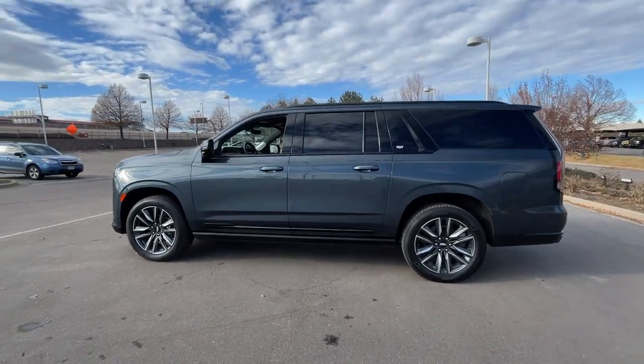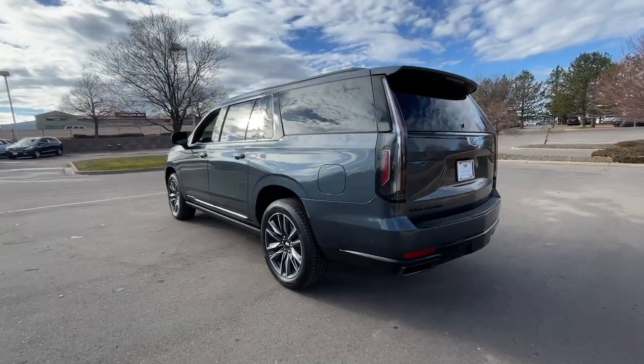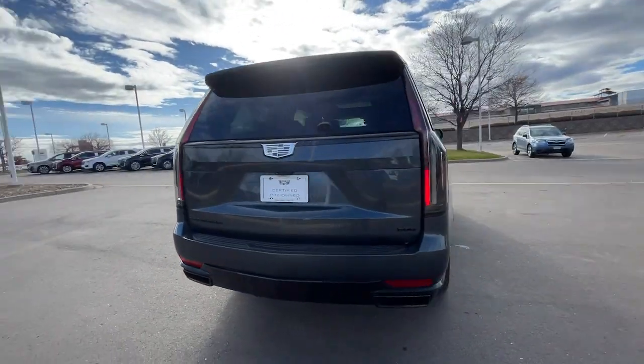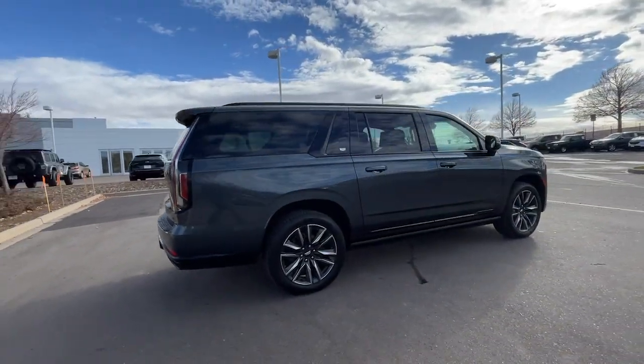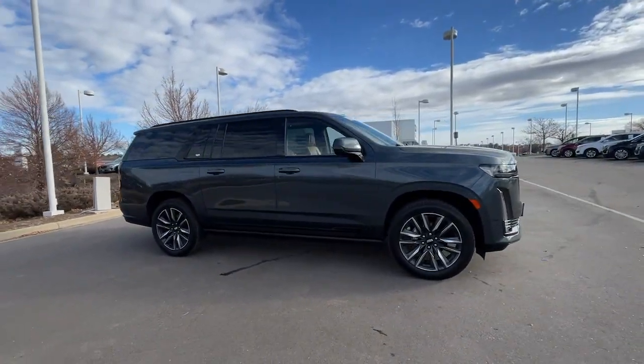Introducing the 2021 Cadillac Escalade ESV. With less than 45,000 miles on the odometer, this vehicle stands out from the rest. The Cadillac Escalade — the iconic full-size SUV that exceeds all expectations for power, passenger comfort, and craftsmanship.